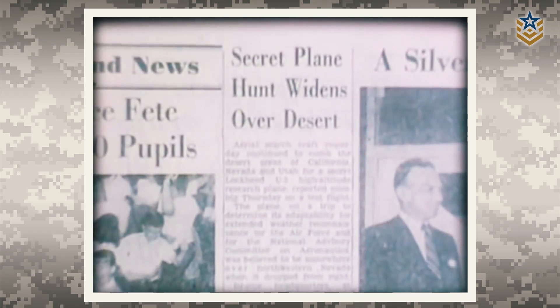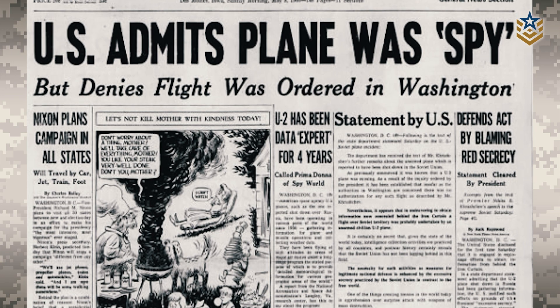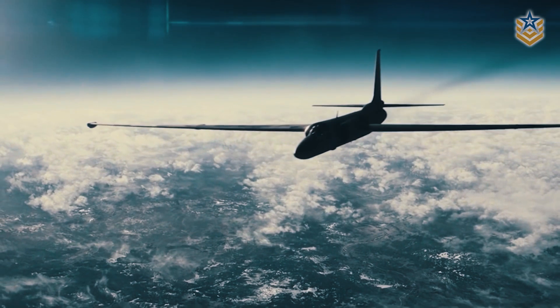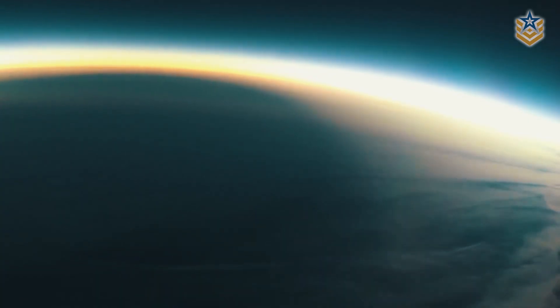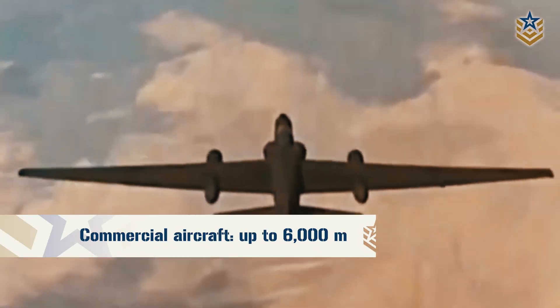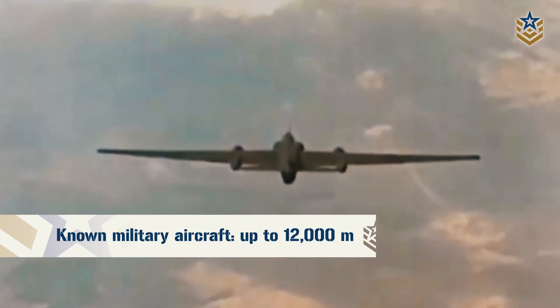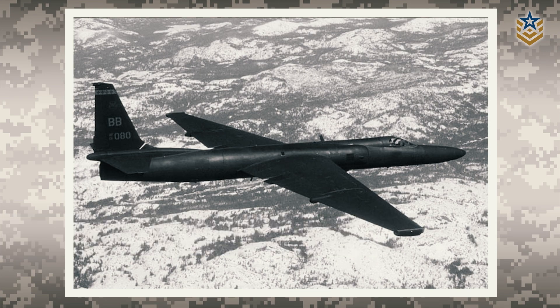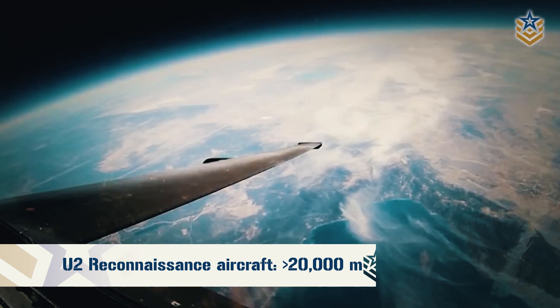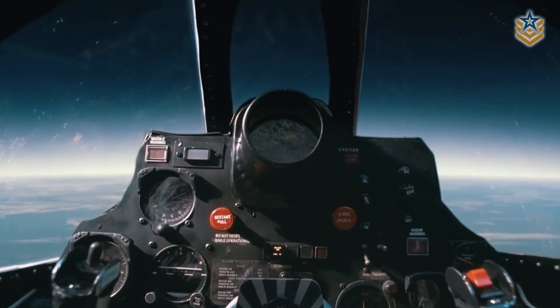Almost immediately, reports began flooding in about unidentified flying object sightings in the area surrounding the testing site at Groom Lake. These sightings were often reported by commercial airline pilots who had never seen an aircraft fly at such high altitudes as the U-2. In the mid-1950s, commercial airlines flew at altitudes up to 6,000 meters, while known military aircraft could reach 12,000 meters. The U-2, flying at altitudes in excess of 20,000 meters, looked completely alien to those who had never seen an aircraft fly so high.